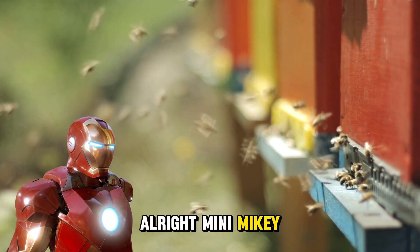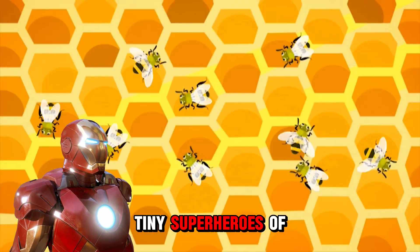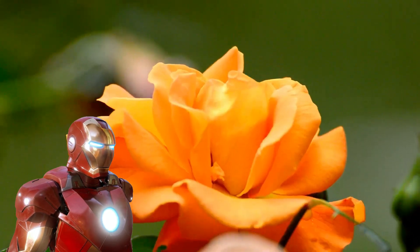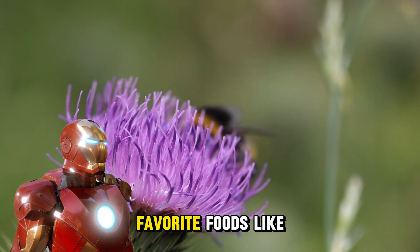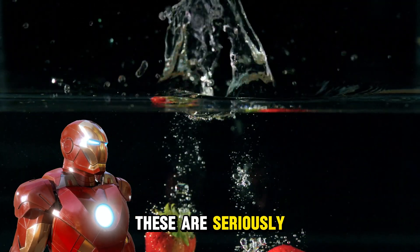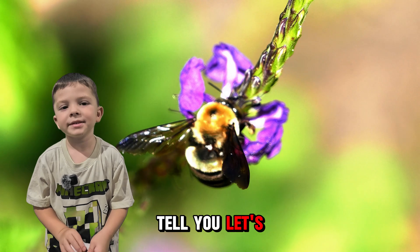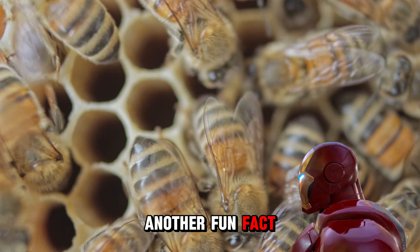Alright, Mini Mikey fans, let us dive deeper into the amazing world of bees. Did you know that bees are like tiny superheroes of the garden? While flying from flower to flower collecting nectar, they are actually helping flowers turn into fruits and seeds. This magic process is called pollination. Without bees, we wouldn't have some of our favorite foods like apples, cherries, and even strawberries!